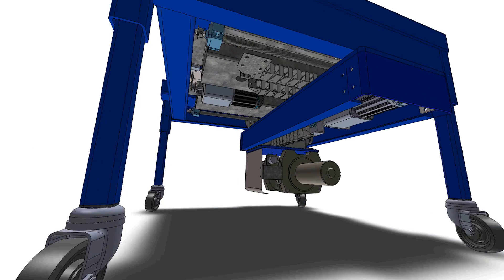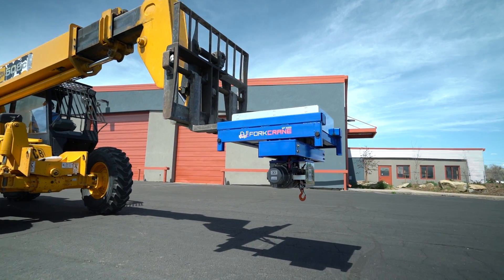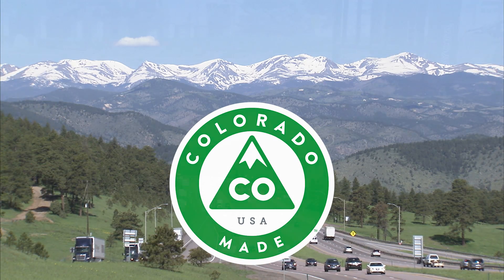Invented by two aerospace engineers with 50 years of experience, Fork Crane is durable, customizable, and easy to operate.